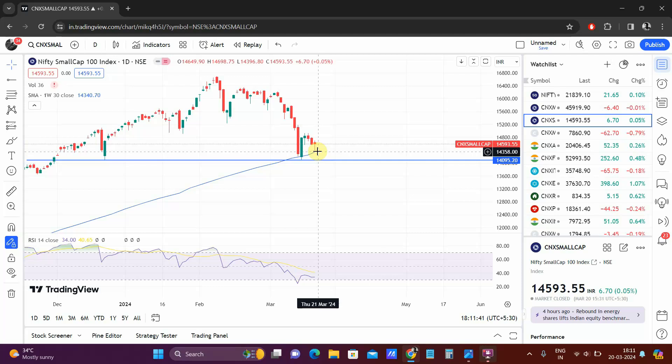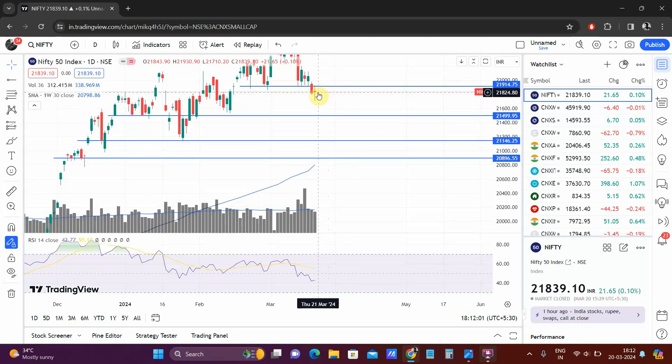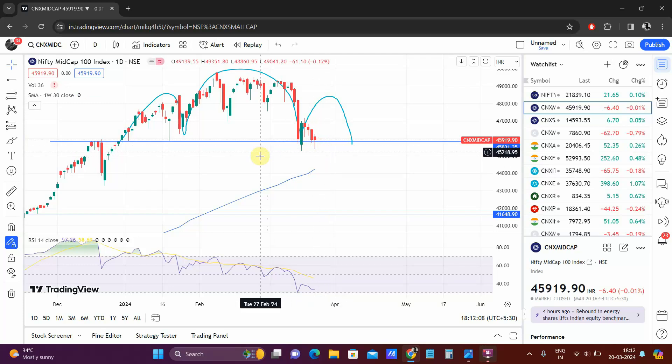As long as it is above the 30 WMA — that is the weekly moving average — we can be sure there is going to be some action on the higher side. Once it breaks below that is when the real pain would start, but we don't know whether that will happen now or after a few days or weeks. All three indices look like there might be some bounce coming, but that is not really supported by the data.